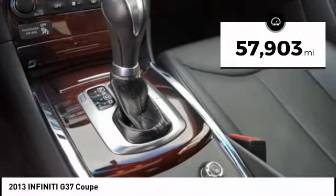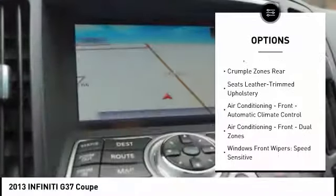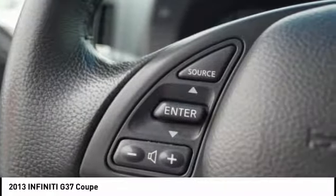Here are some of this vehicle's great options: traction control, leather trim seats, stability control, cruise control, fog lights, power brakes, compass, clock, trip computer, cargo area light.